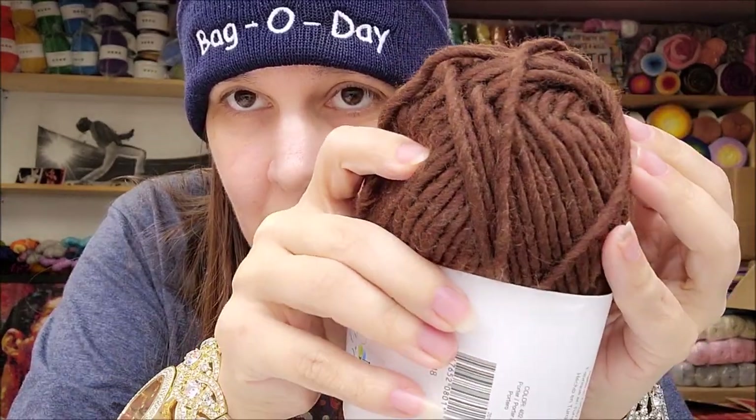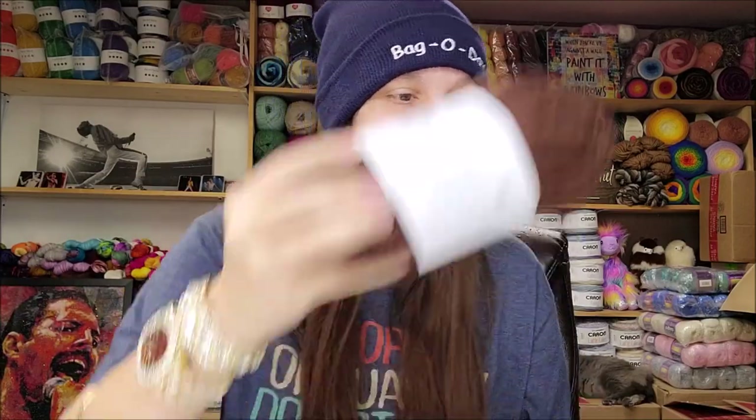They also have it for $5.60 a ball, which is actually not a bad price. I know it's not a lot of yardage, but remember it is a bulky five, roving style, a wool-cashmere blend — it's a nice fiber content. Brown's my favorite, roving style is my favorite, bulky five is my favorite, I love cashmere even though there's only five percent, and wool is my favorite. This is a beautiful yarn — I'm keeping that one.